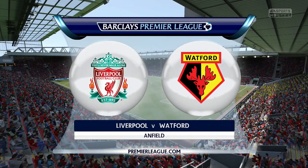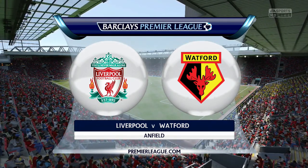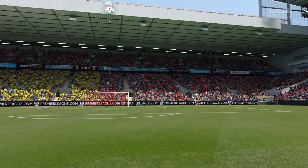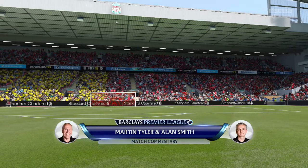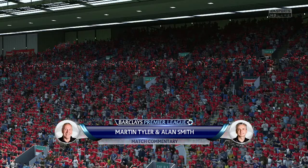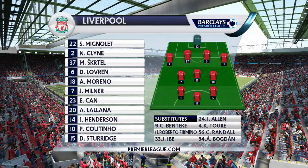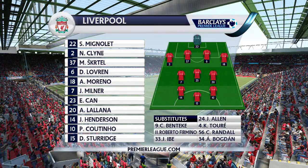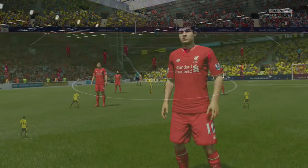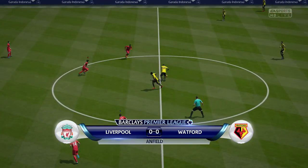I'm Martin Tyler and this is Anfield. The game today, Liverpool against Watford. This is the Liverpool side. Simon Mignolet starts in goal. Martin Skrtel starts with Dejan Lovren as the centre-backs. Adam Lallana plays with Emre Can in central midfield. Coutinho starts up front with Daniel Sturridge.